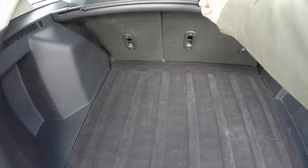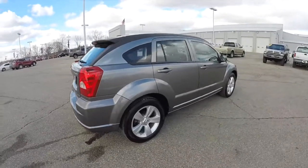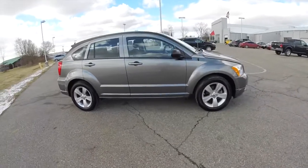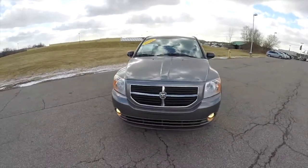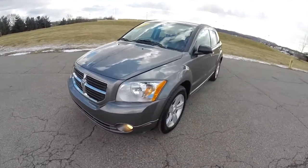You've also got a nice little privacy screen as well. This does conclude our quick walk-around look at this 2012 Dodge Caliber Main Street. If you have any questions or would like to see this vehicle, please contact our showroom — our friendly sales staff will be more than happy to answer any questions you may have. And as always, thanks for watching.